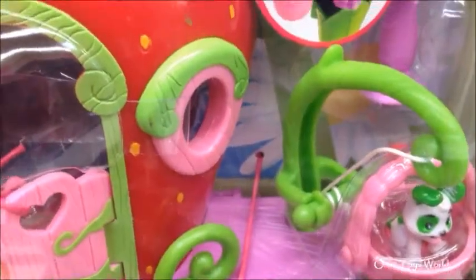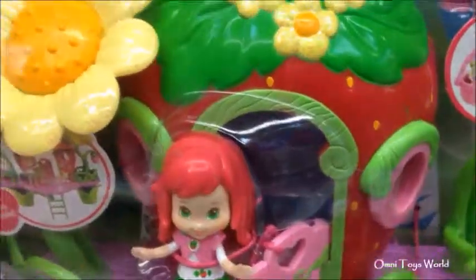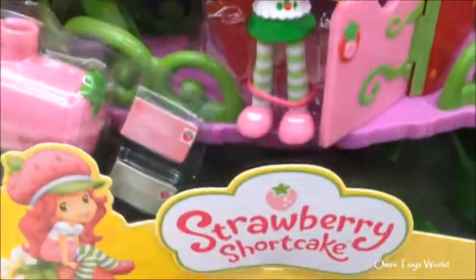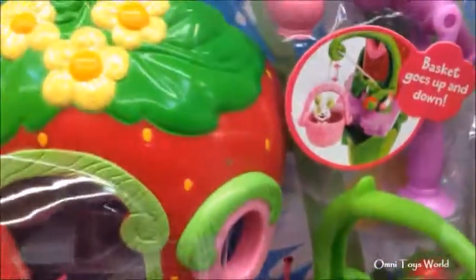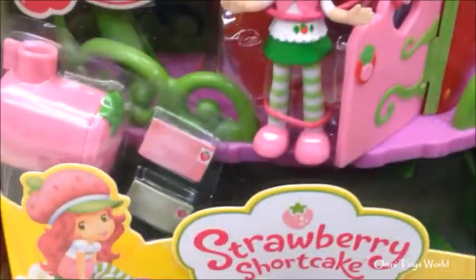Ladder and room fold up. Basket goes up and down. Take pop cake for the ride. Slip letters into the mailbox. This is so much fun, so many activities. I just can't wait to start playing with it.